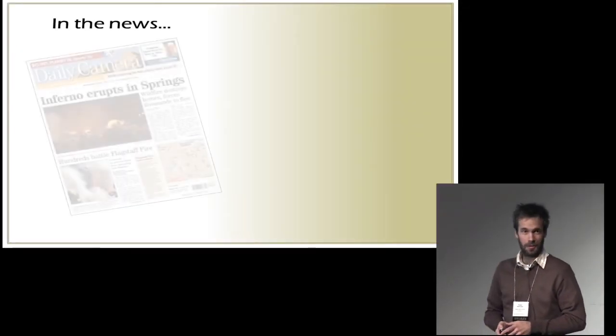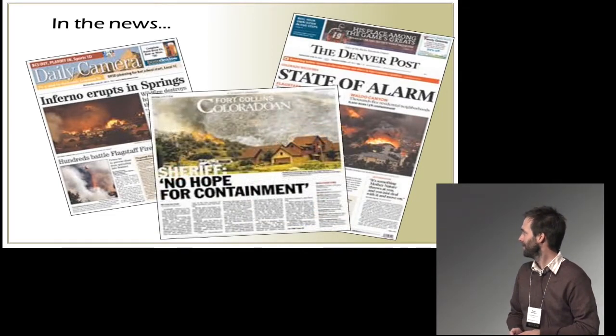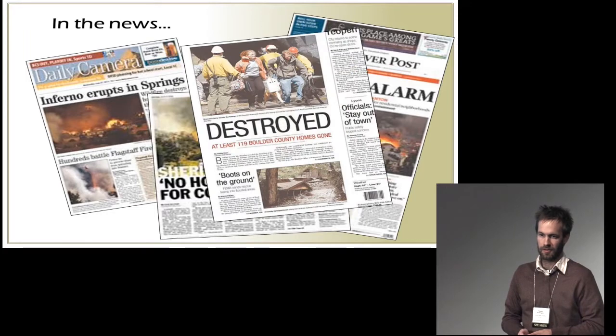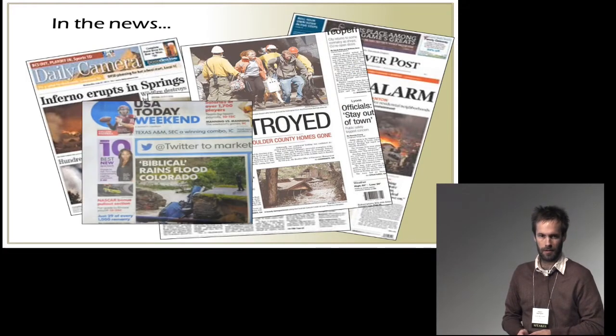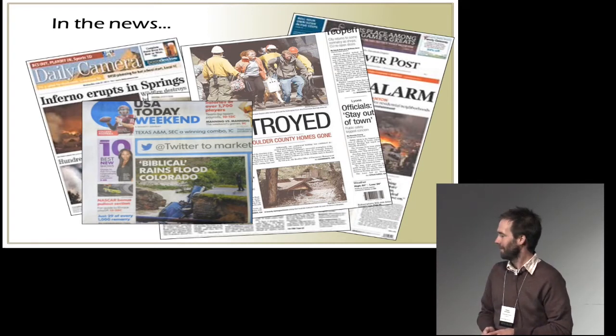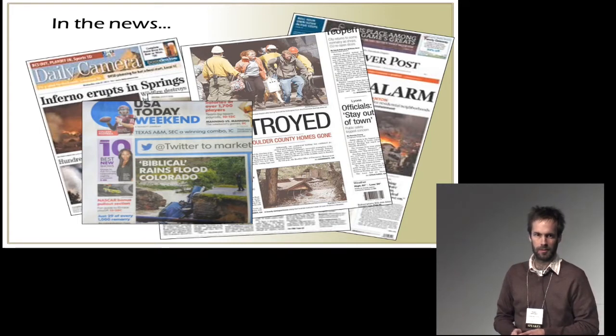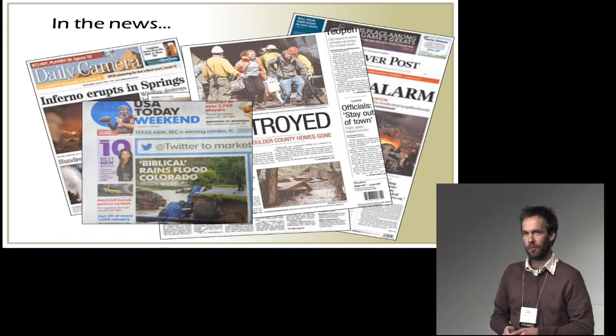As you probably know, we've been in the news a good bit in the last few years — between the big wildfires in 2012, the High Park fire near Fort Collins, the Waldo Canyon fire near Colorado Springs, and of course more recently the floods that took place. To me this highlights really the important relationship between the communities and the people that live on the Front Range and the natural environment. It highlights the risks and our vulnerabilities.